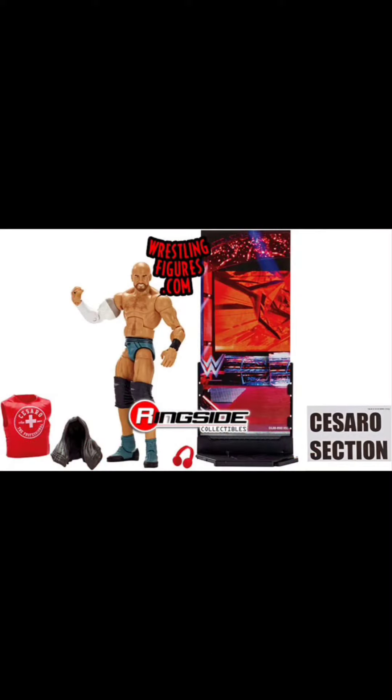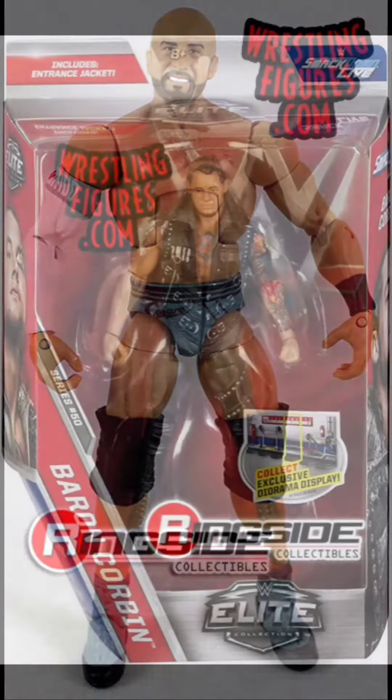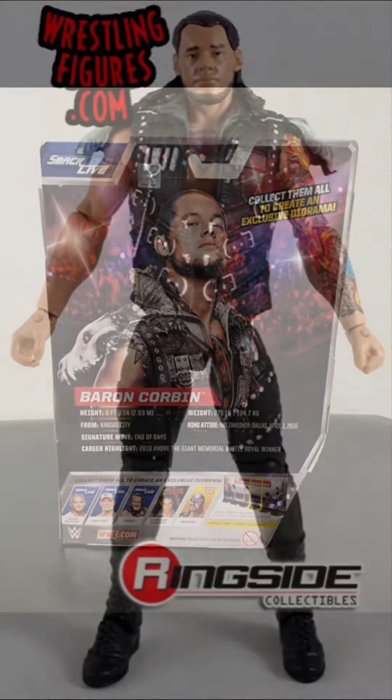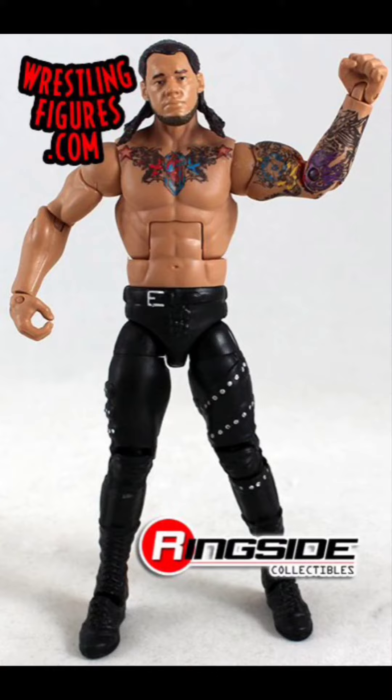Next up we've got Series 47A Cesaro. I know he's probably not a lot of people's favorite wrestler or favorite character to have, but I have a couple — just not this one.